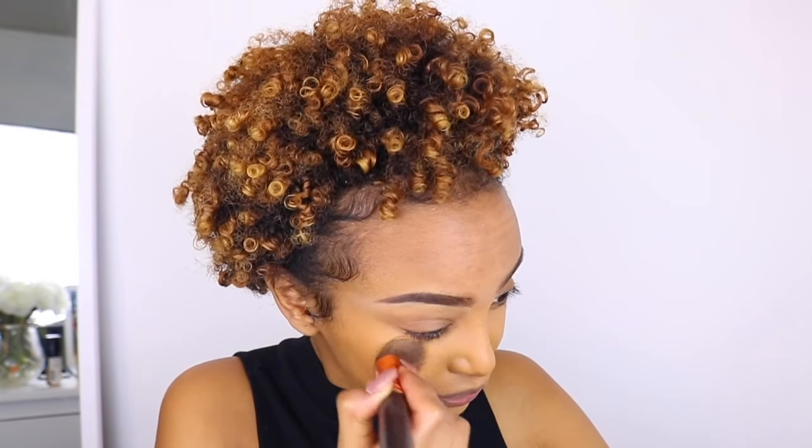We finally have our brows done! Now we're going to go to foundation — you guys already know what kind of foundation I'm using, my favorite foundation of all time. I'm just going to pump it in my palette and take my — I forgot what this brush is called.